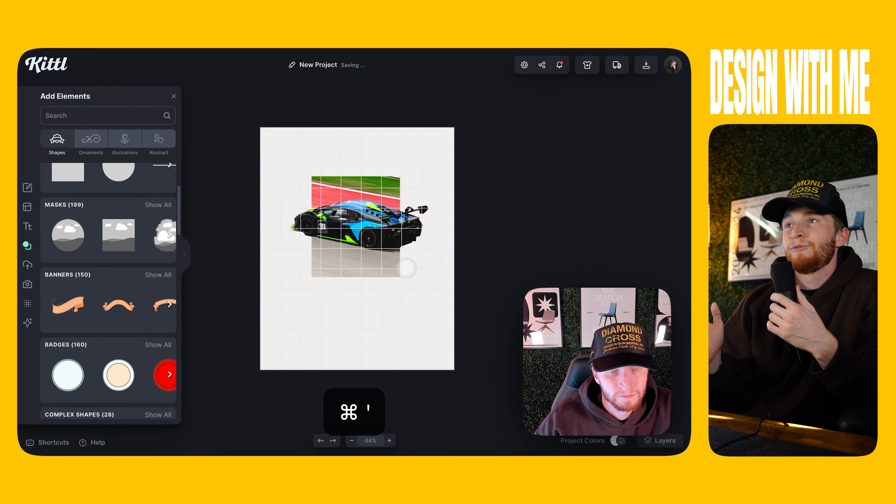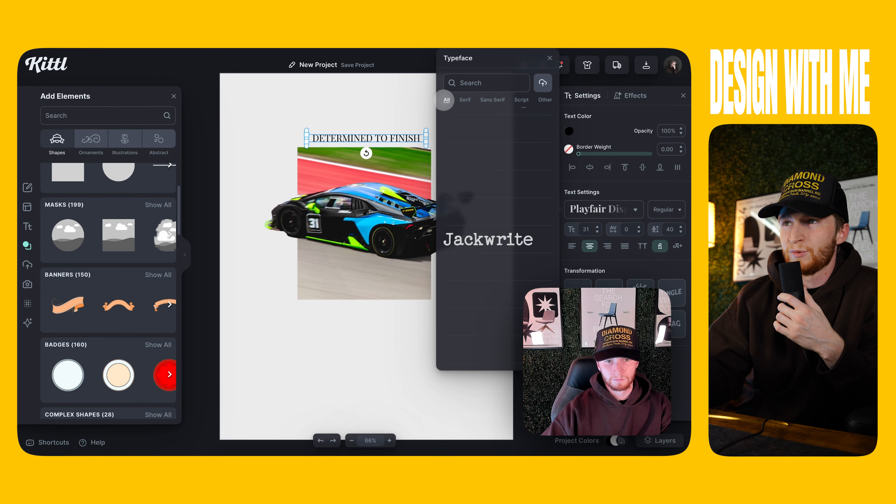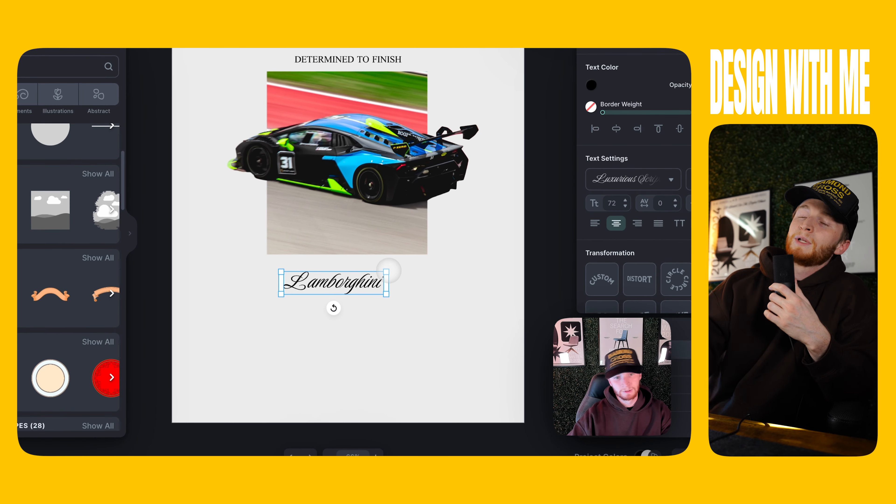There were no really special parameters to work within, no constraints, so I just opened up a 16x20 project and started designing. So without wasting any more of your time, here is me designing three posters with myself in a little shape while I narrate them.